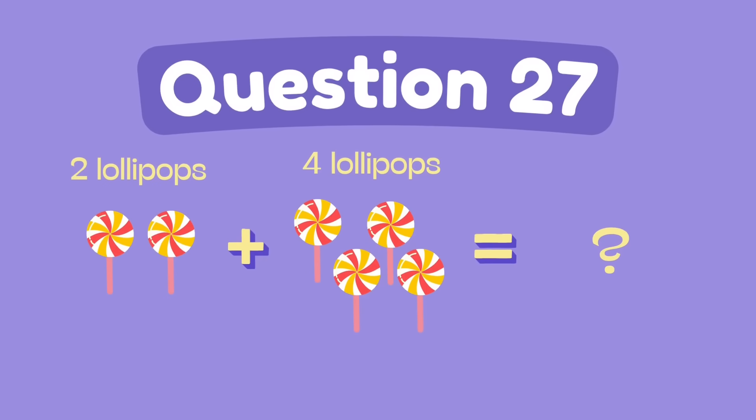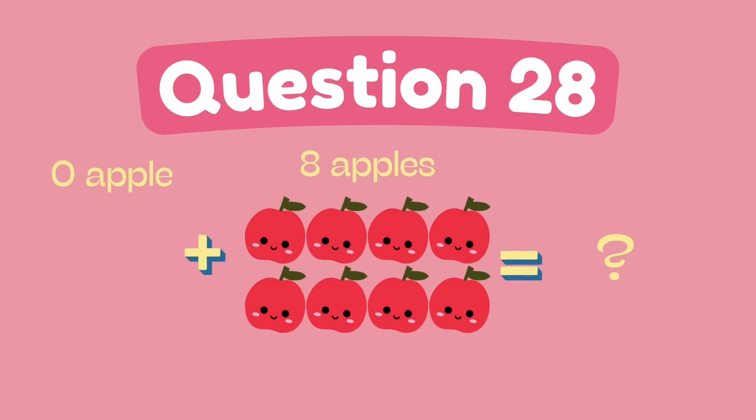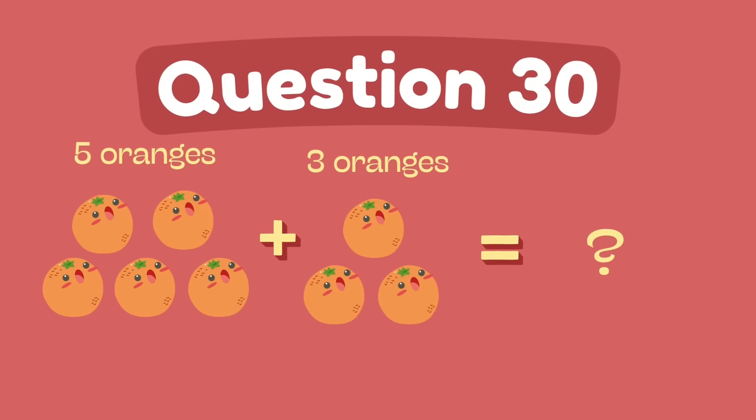What is two plus four? The answer is six. What is zero plus eight? The answer is eight. What is three plus four? The answer is seven. What is five plus three? The answer is eight.